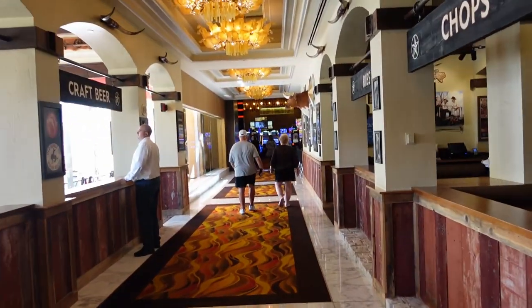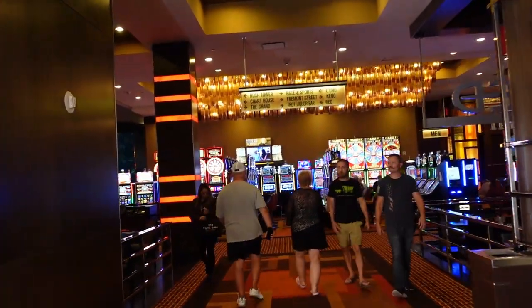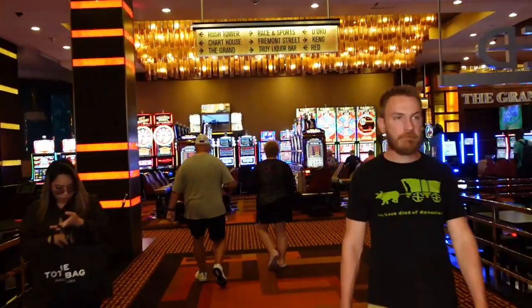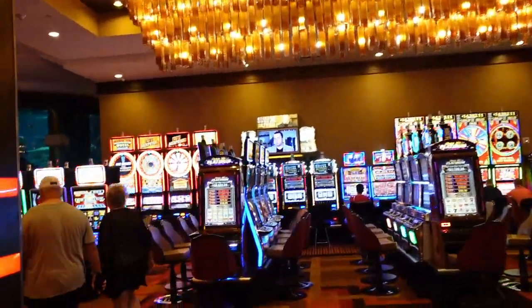Going down this hallway here will take you to more of the casino. If you go to the left, this will take you over to the Rush Tower.